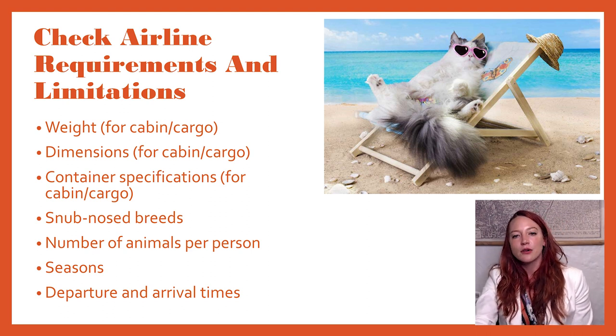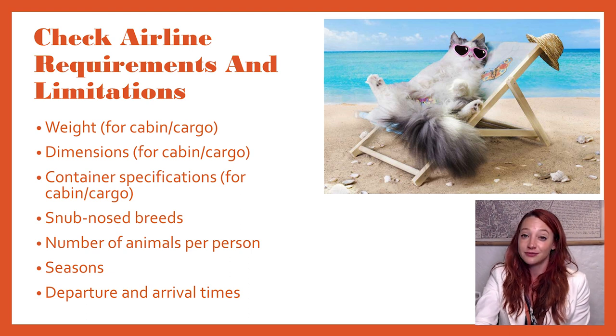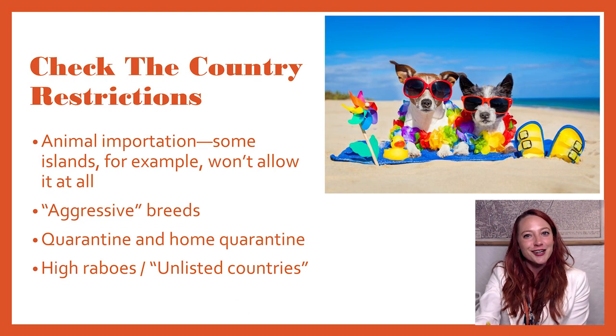Also be aware of your departure and arrival times. It's not a requisite everywhere, but sometimes you might need to actually meet with a veterinary authority or customs authority when you arrive. If that's the case, they might not work past certain hours — they might have just normal business hours. So if you arrive very early in the morning, very late at night, or on their lunch break, you might not be able to enter the country until they open.